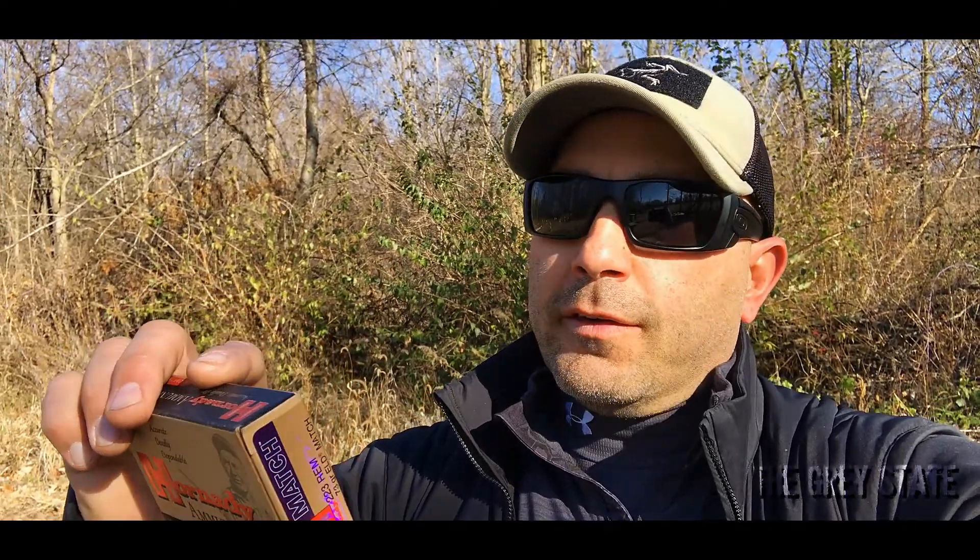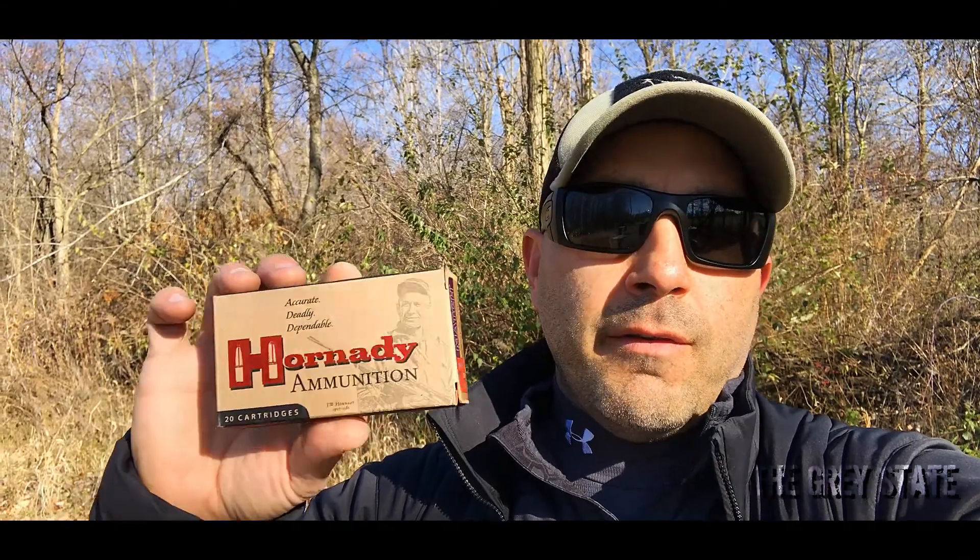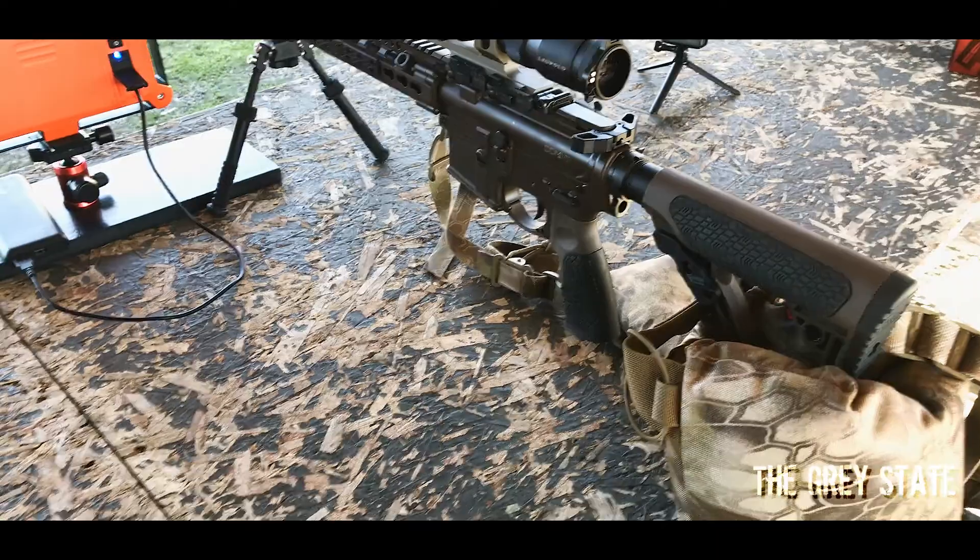Hey guys, welcome to Gray State and this installment of Bullet Time. Today we're going to be checking out a .223 Remington cartridge — this is the 73 grain ELD Match from Hornady. It's got a published velocity of 2790 feet per second. I'm pretty anxious to see how this one does, so let's get started.